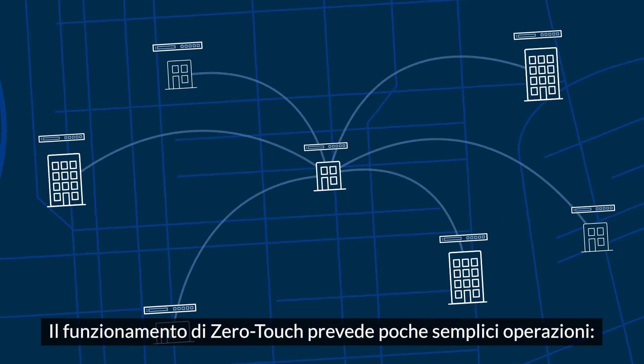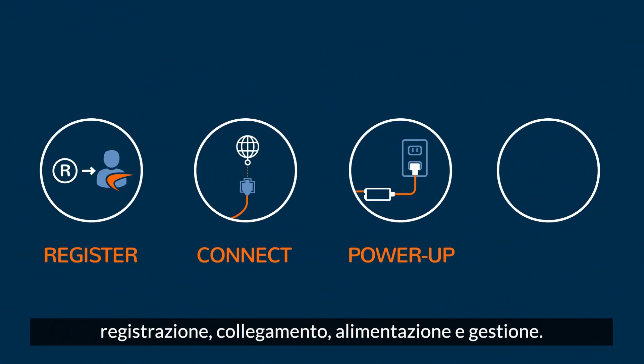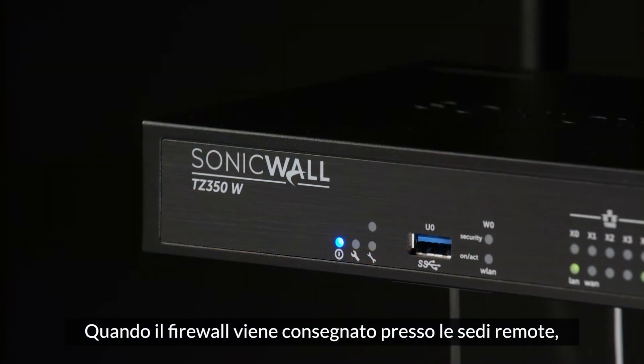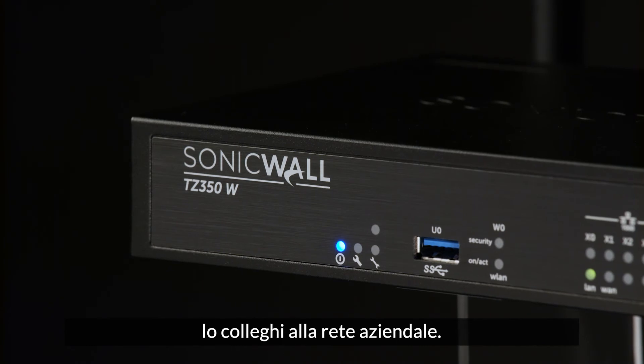And the zero-touch process is simple. Just register, connect, power up, and manage. When the firewall arrives at your remote location, an on-site employee connects the appliance to the corporate network.